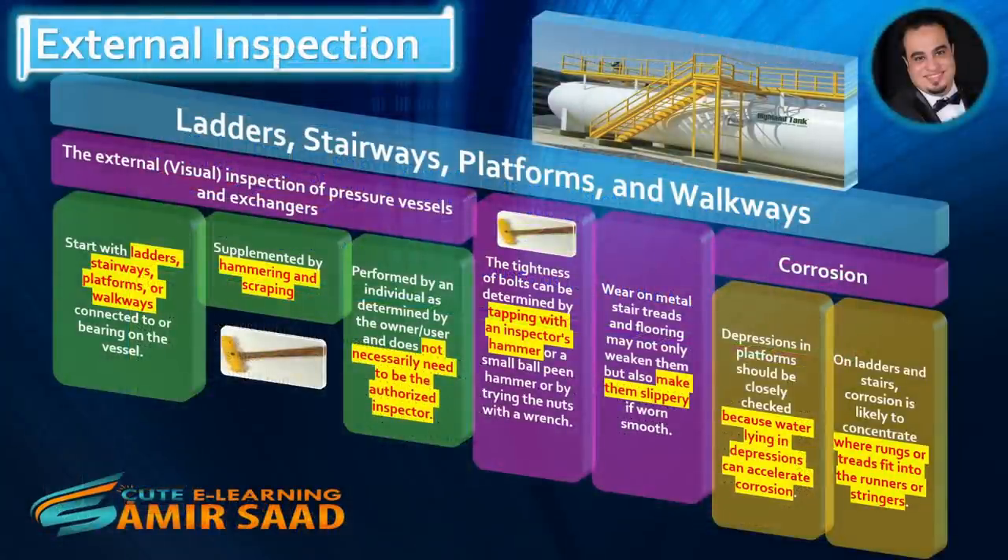Ladders, Stairways, Platforms, and Walkways. The external visual inspection of pressure vessels and exchangers starts with ladders, stairways, platforms, or walkways connected to or bearing on the vessel, supplemented by hammering and scraping.